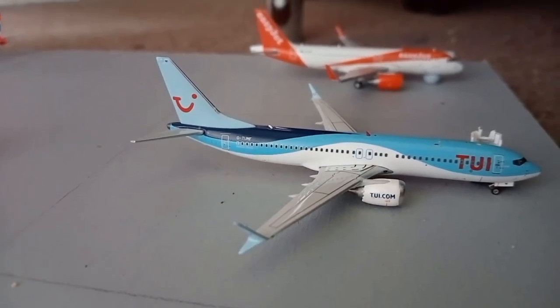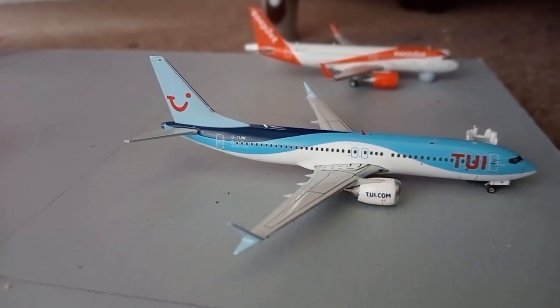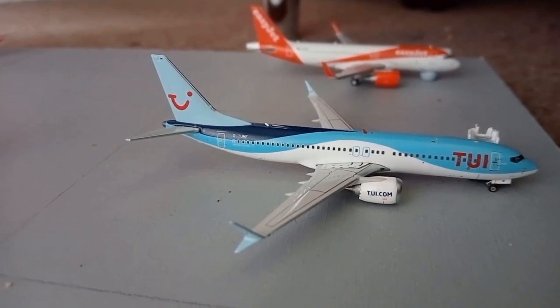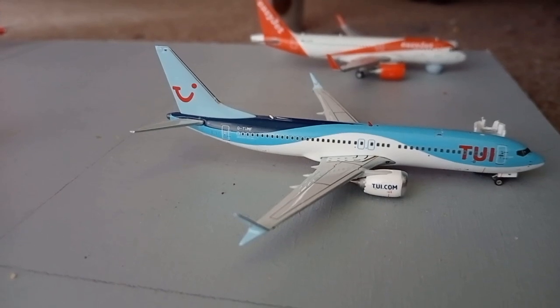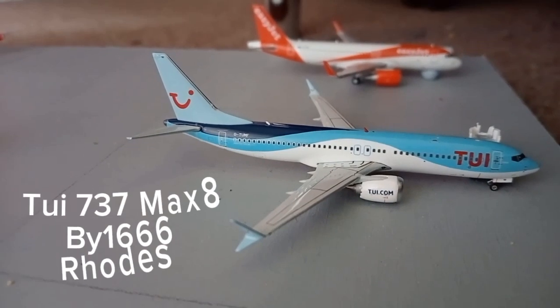We'll dive straight into it with this Ryanair Boeing 737 MAX 8. This aircraft has just arrived in from Verona and it will be getting turned around before heading out to Rhodes.